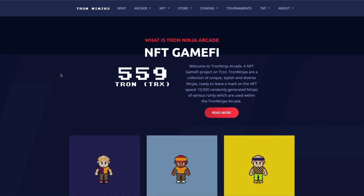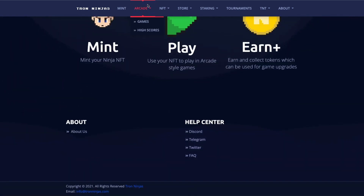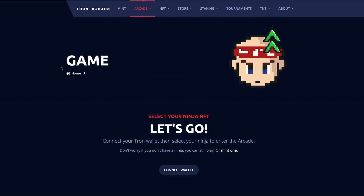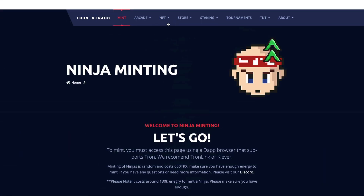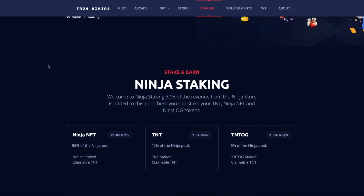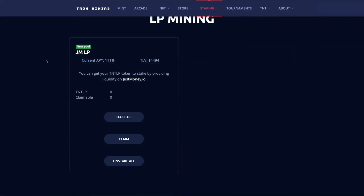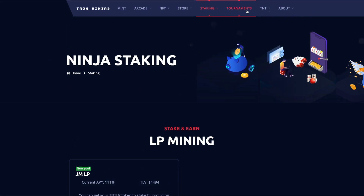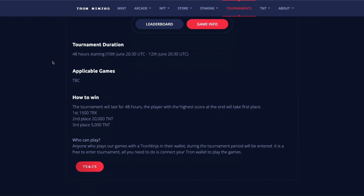First up we have Tron Ninja by Tron Ninjas on the GameFi track. They've built a free-to-play retro NFT game on the Tron blockchain where we can use NFTs as characters in game. They have a play-to-earn system that gives us in-game tokens of TNT, and their goal is to bring back the social aspect that game arcades used to have. They have NFT staking, bi-weekly tournaments, and TNT mining.